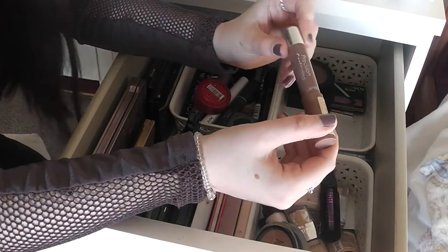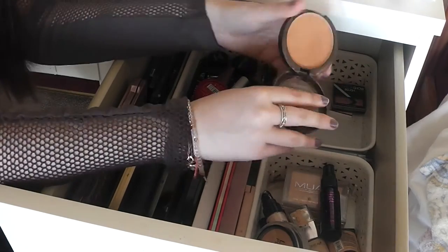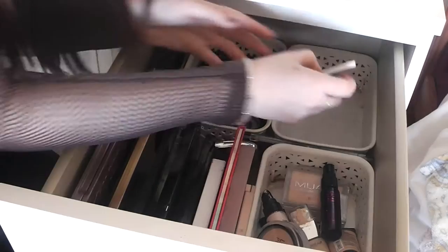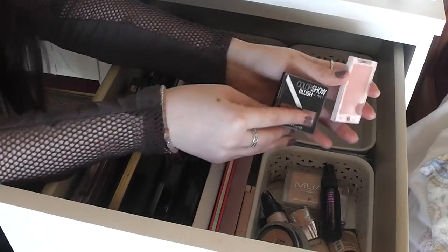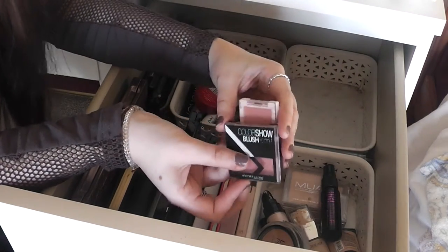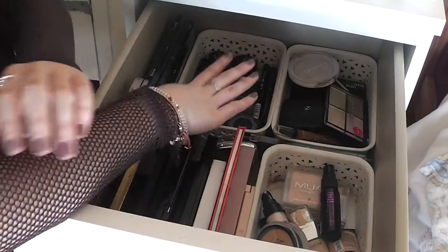I have a precision contouring stick from Collection and a 17 Instant Glow, but the 17 one is just way too orange for me so I might give it away. I have two blushes — I'm not really a blusher person, but I have a Makeup Revolution one that I like and my favourite, which is the Maybelline Colour Show.